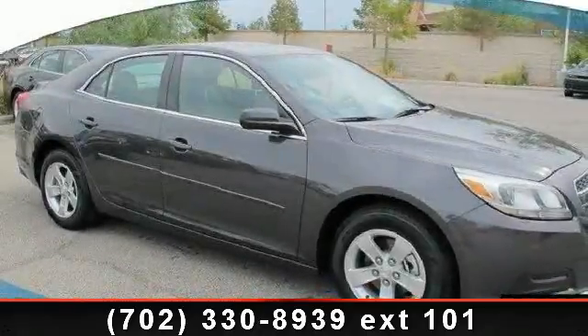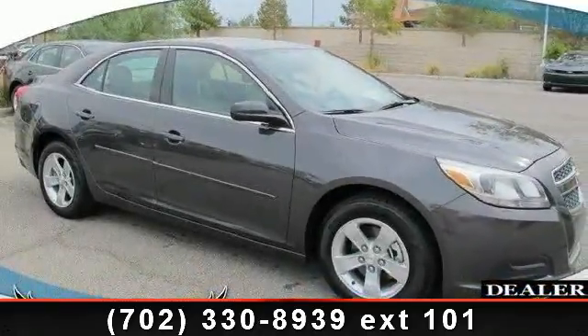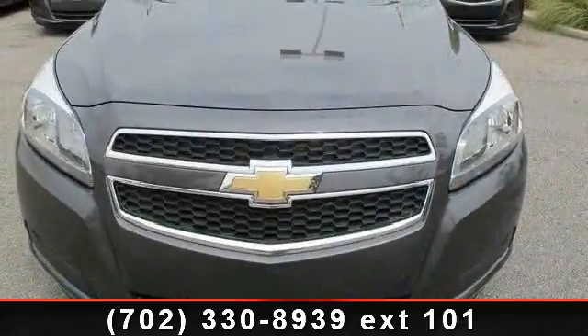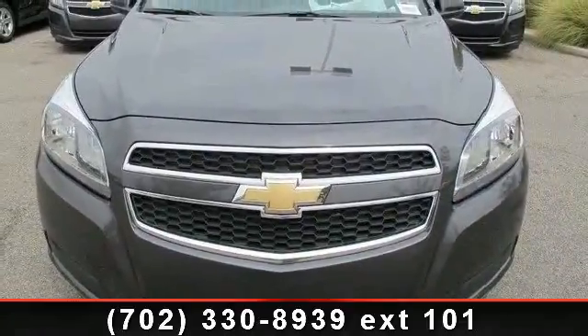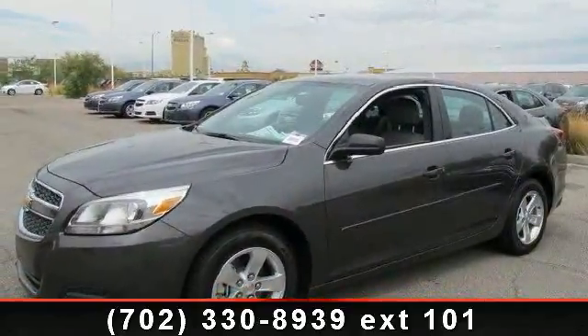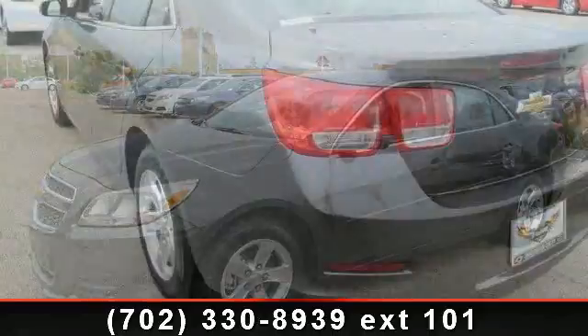Arrive in style with this 2013 Chevrolet Malibu LS. This may be the set of wheels you've been looking for. This vehicle comes with a reliable 4-cylinder engine, connected to a smooth shifting automatic transmission.